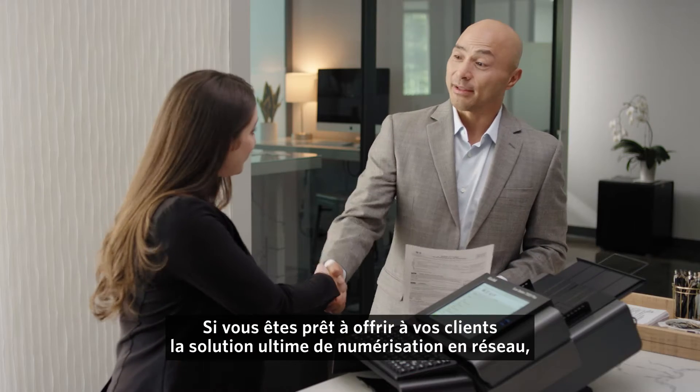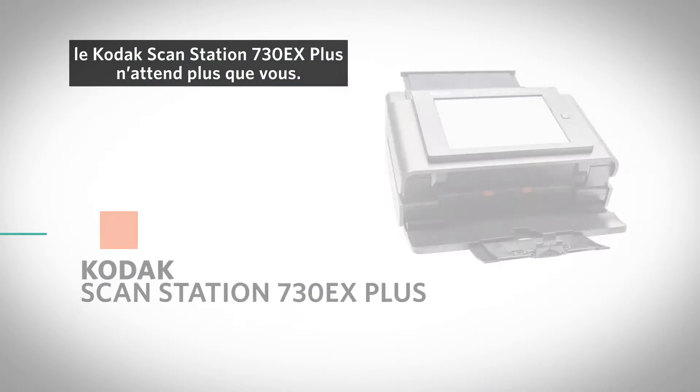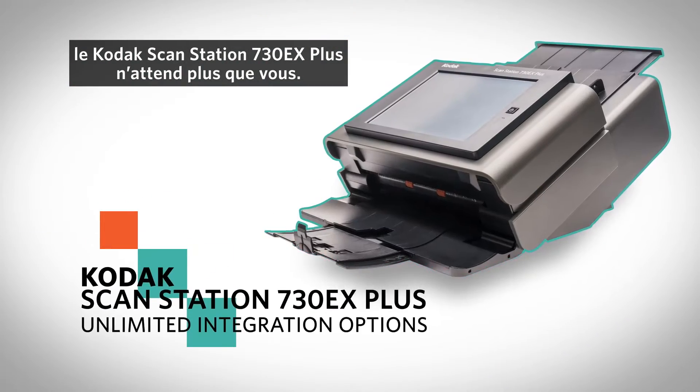If you're ready to offer your customers the ultimate network scanning solution, it's time for the Kodak ScanStation 730EX Plus.